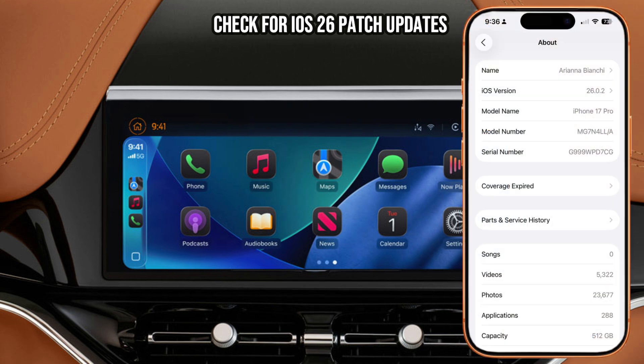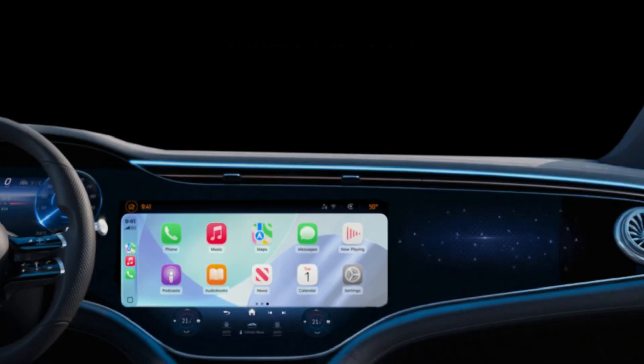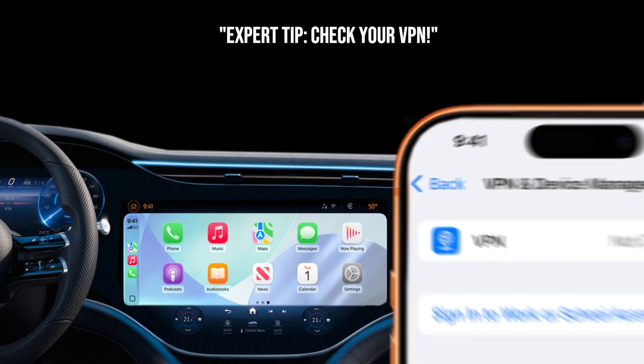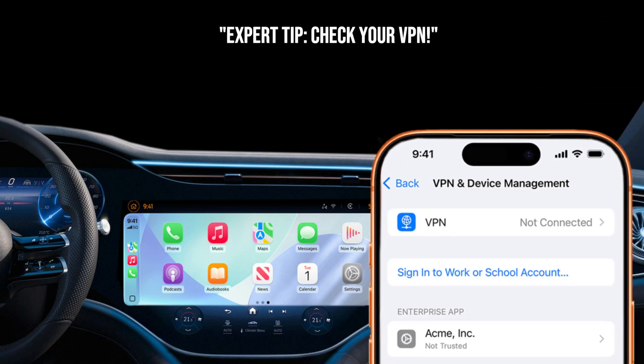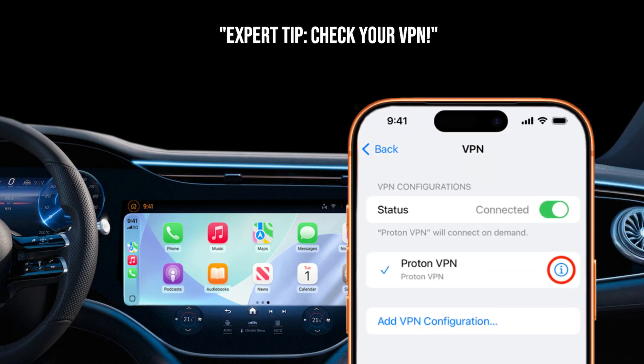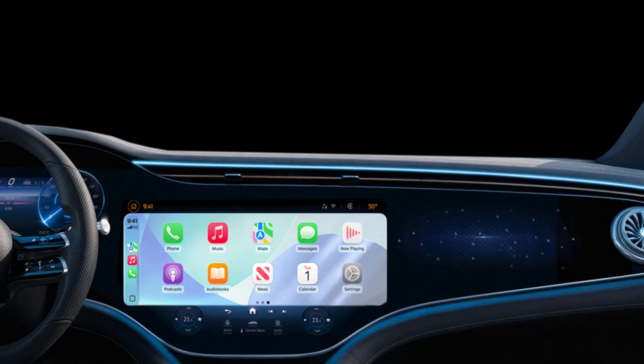These patches often contain crucial bug fixes. And here's an expert tip that catches a lot of people out: if you use a VPN on your iPhone, especially a system-wide or full-tunnel VPN, try disabling it completely or even deleting the VPN profile before connecting to CarPlay. VPNs can interfere with the wireless handshaking protocols, causing all sorts of connection nightmares.